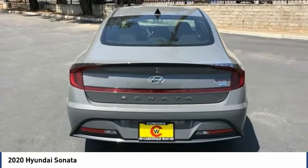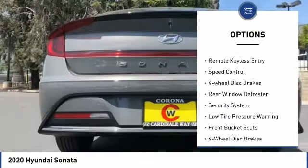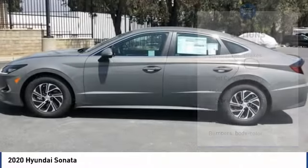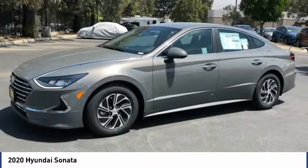Here are some of this vehicle's great options: electronic stability control, alloy wheels, brake assist, traction control, remote keyless entry, speed control, four-wheel disc brakes, rear window defroster, security system, low tire pressure warning.